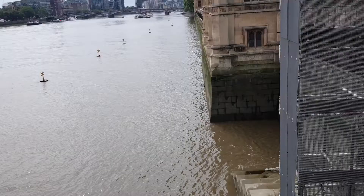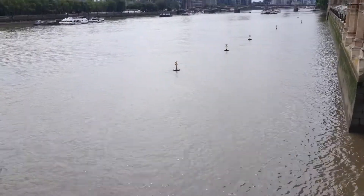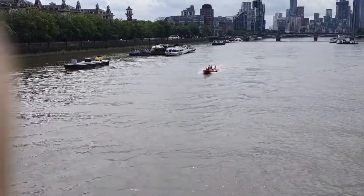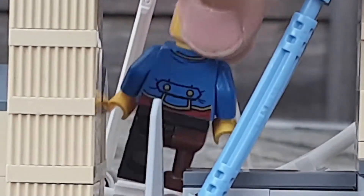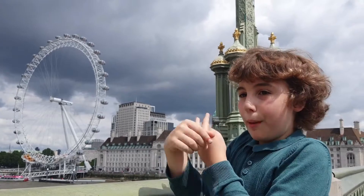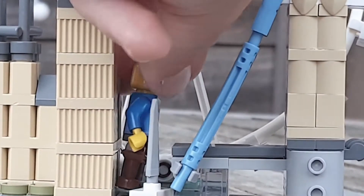Look at the river — it's so cool. Yeah, it's amazingly cool. Woah, look at all the cool boats. We haven't seen Tower Bridge yet. Tower Bridge — I can't wait for us to get there.